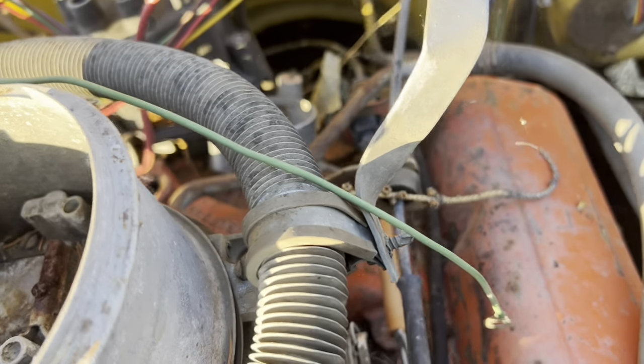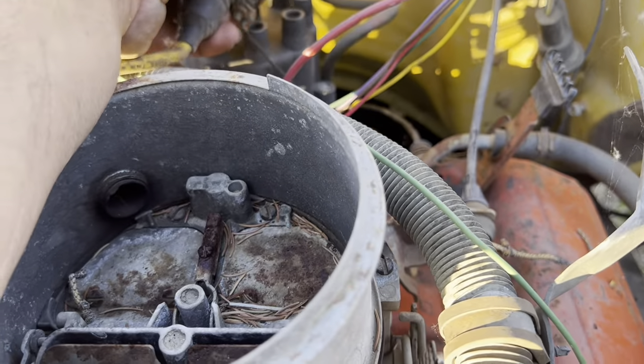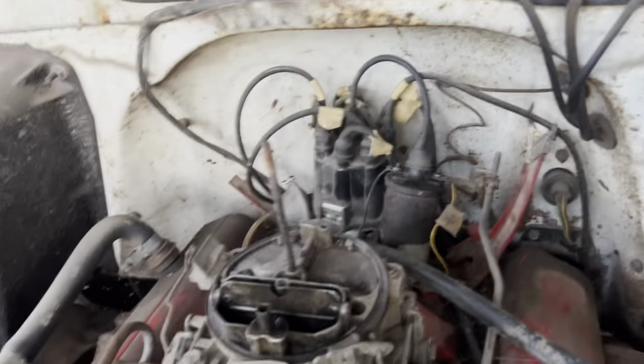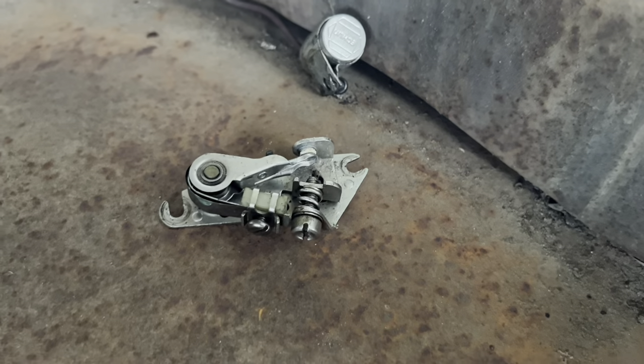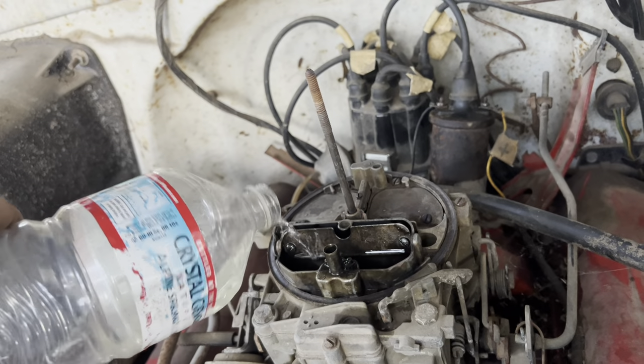I knew I had one right here. Got a good used coil hooked up. I also swapped out the points because they were looking burnt. Let's throw a little more gas down here and try this again.